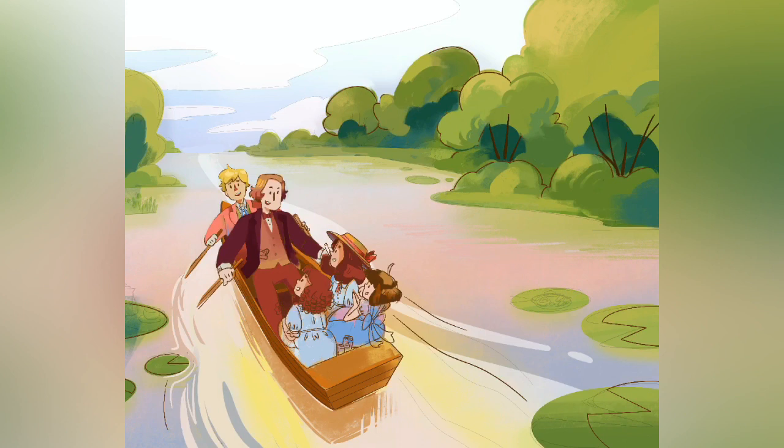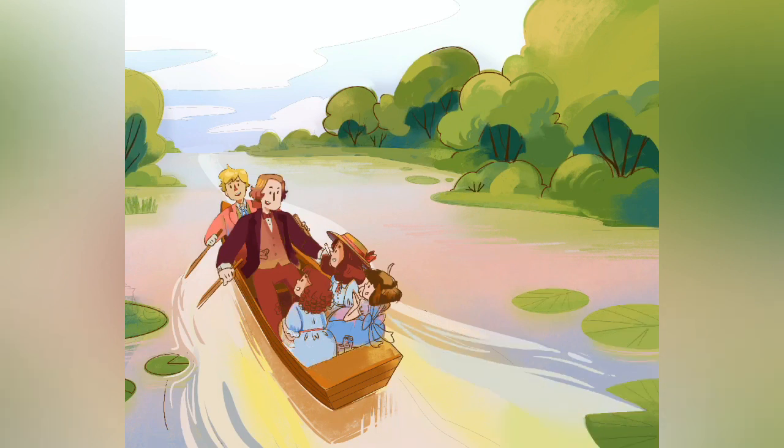I also included some elements from the sticker sheet into the illustration, like the hat on the girl and the bread in the pocket of Lewis Carroll, as well as the jam and rose that are beside the little girl with the tight curls.